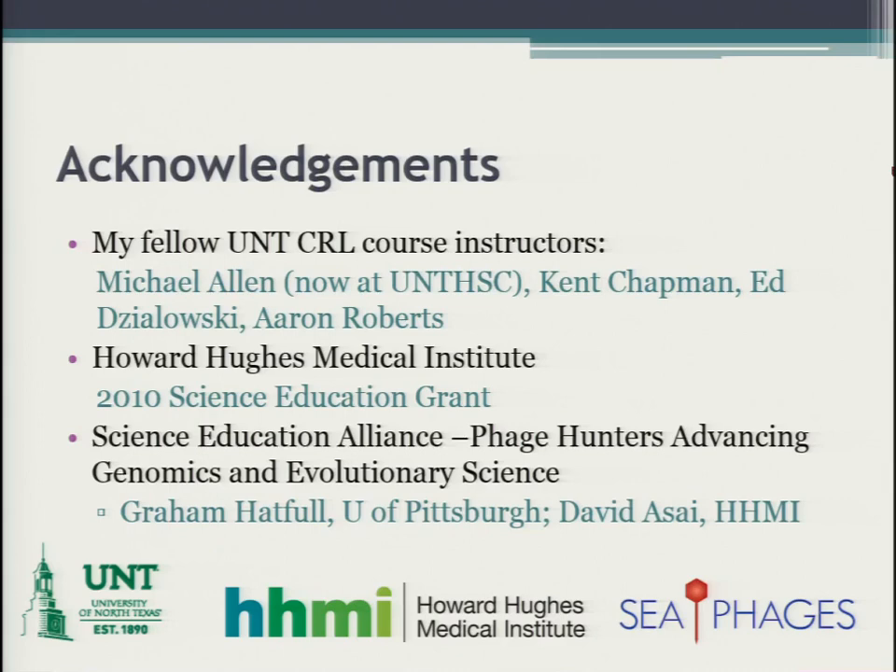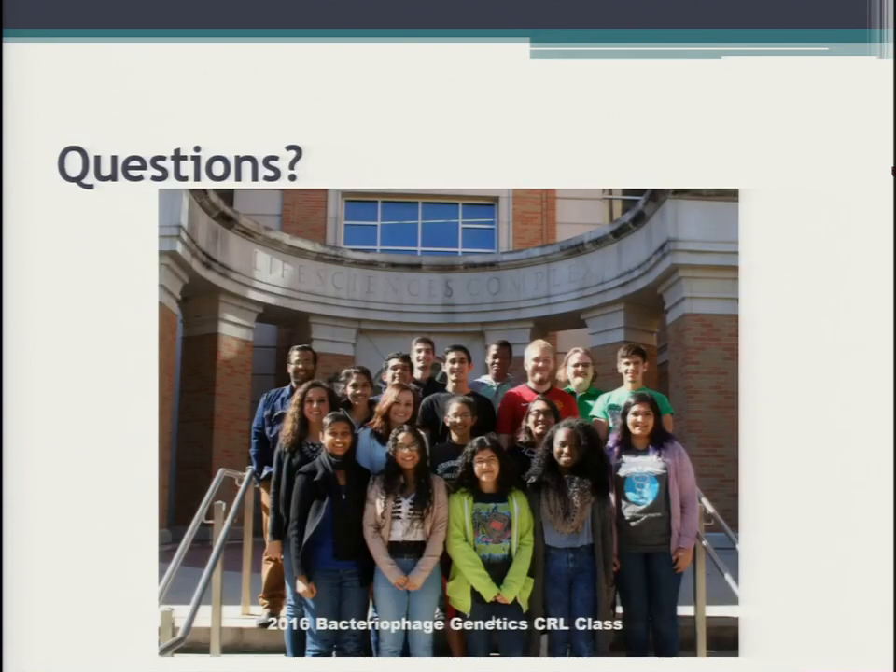Just a quick acknowledgment of the people who helped make this happen: the other instructors who teach these courses at UNT — Michael Allen, now at UNT Health Science Center; Kent Chapman, Ed Jalowski, and Aaron Roberts. The Howard Hughes Science Education Grant helped fund our CRL course space. And thanks to SEA-PHAGES for getting me into CUREs in the first place and giving me a model for doing my own versions. That's everything I have — I'm open for questions.